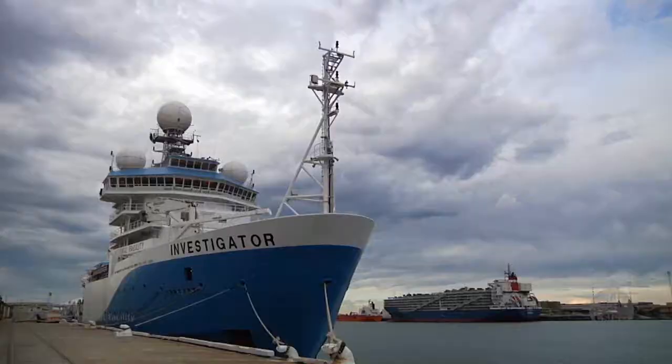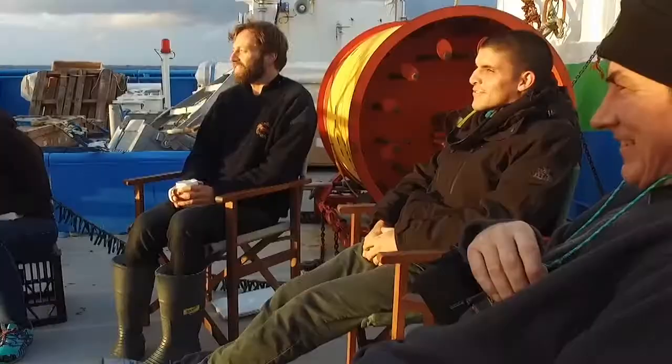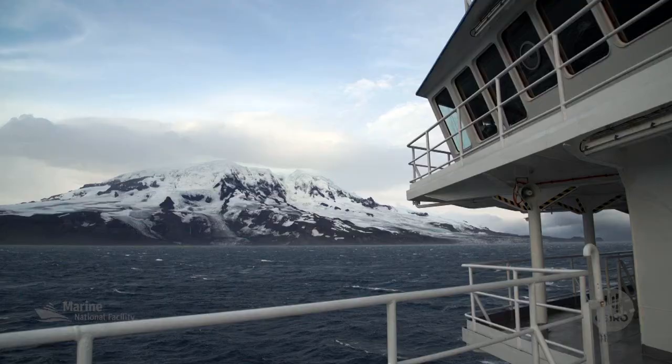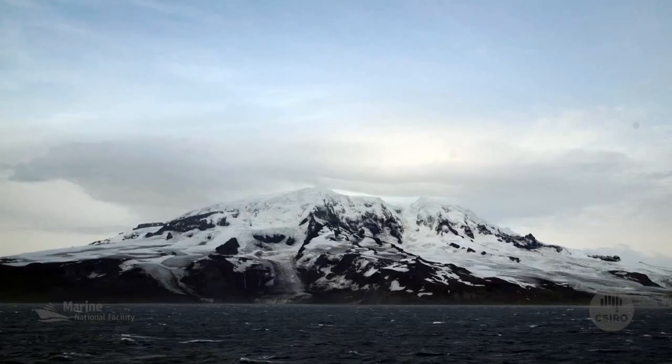The opportunity to come to the Investigator, which is a super modern ship, that's simply something amazing. I had the opportunity to go to the Kerguelen Plateau, to the Heard-McDonald Island, and collect some samples for my PhD. It's one of a very remote area, so it's a very good data set.